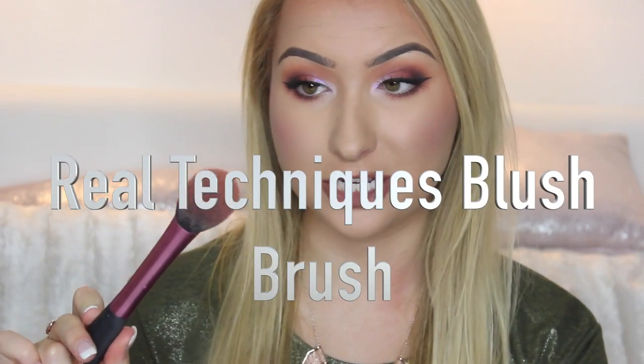Now for blusher — my last thing on my entire face. This is my Real Techniques blusher brush and I will never get rid of it; I'll probably keep repurchasing it as long as I need to. You cannot go wrong with this brush. It applies blusher so nicely and blends into your bronzer and highlight. I've owned nearly all of the Real Techniques brushes and this is my favourite.